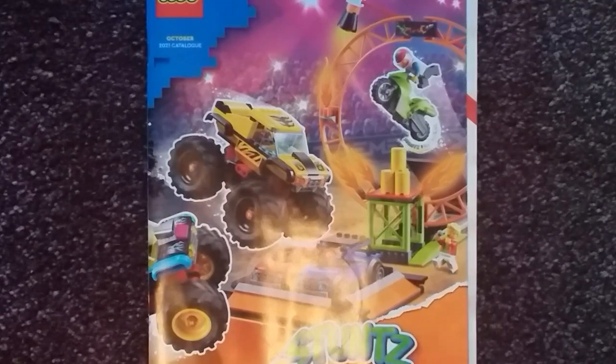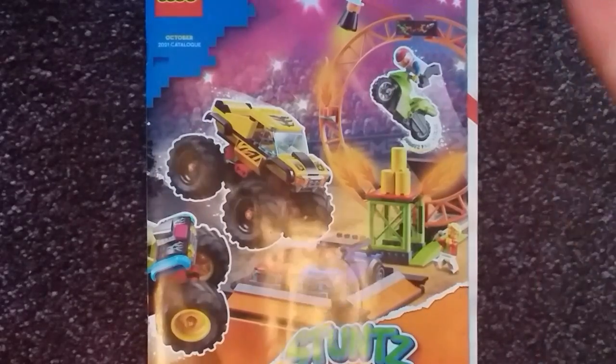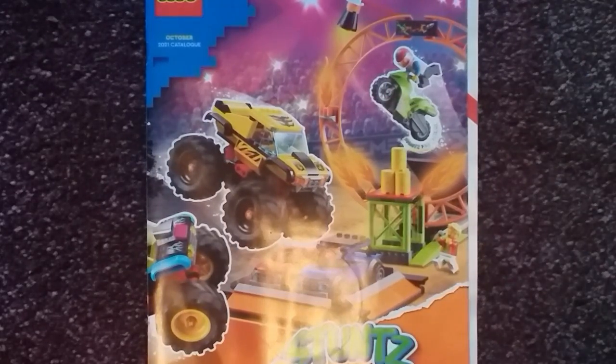Good whatever time of day it is to you and welcome back to the channel. Today when I got back home from my actual work, I found that the October 2021 Lego catalog had arrived, as you can see here. So I am going to go through it now and see what is on offer.